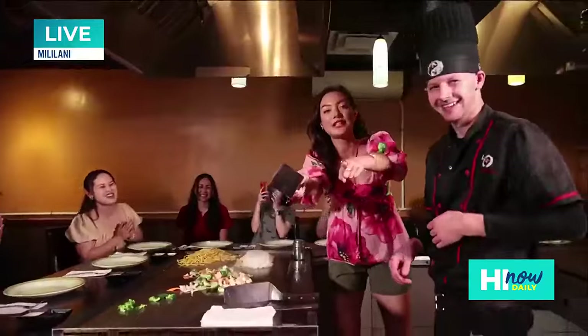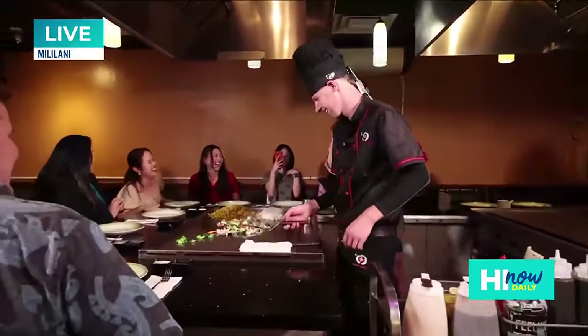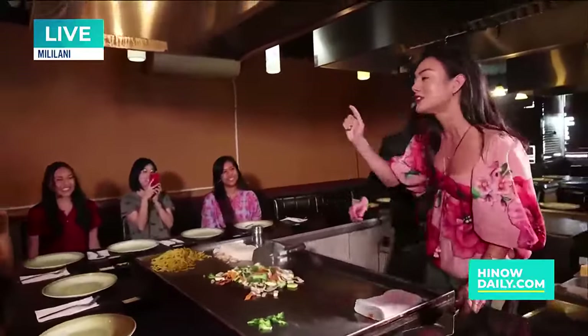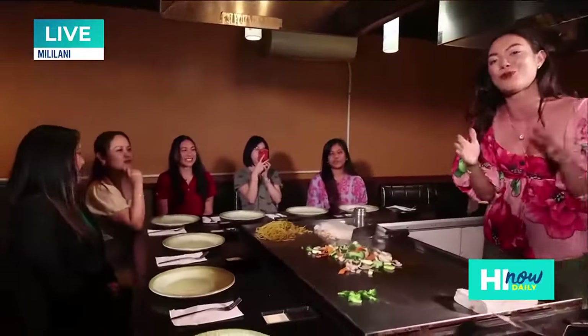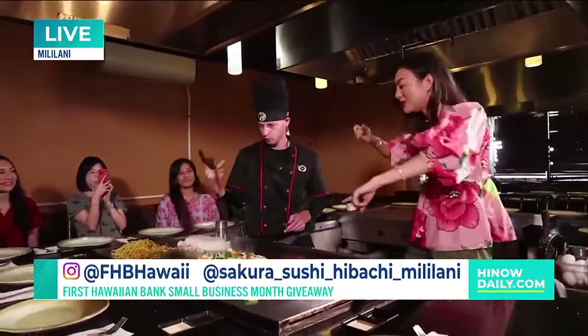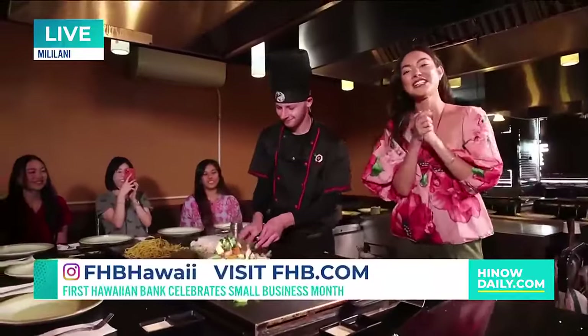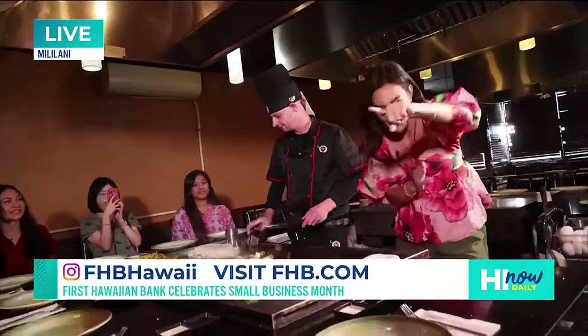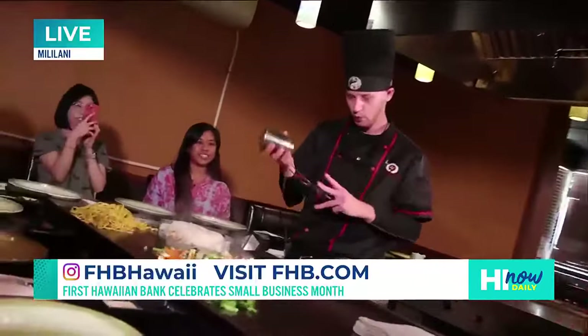That's why we leave it up to the professionals here at Sakura Restaurant. Chef, I'm going to get out of your kitchen. You guys know, First Hawaiian Bank is the place to be to support all your small business needs — make sure you go to their website and check it out. And of course, we've got to give Sakura so much love. We're having the most amazing show with Chef Devon today. Thank you guys so much. You're watching Hi Now Daily — I'm about to itadakimasu and we'll be right back!